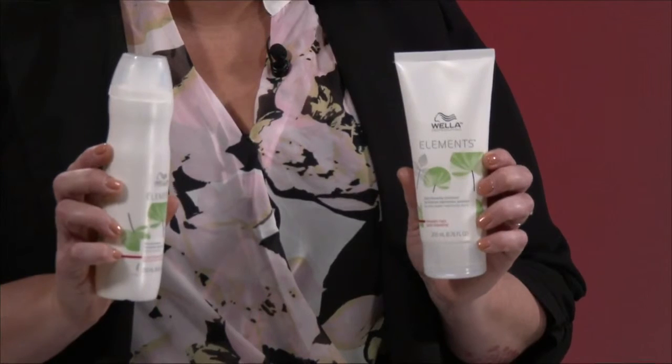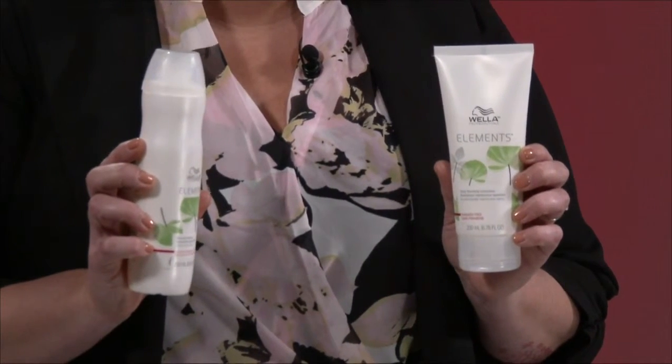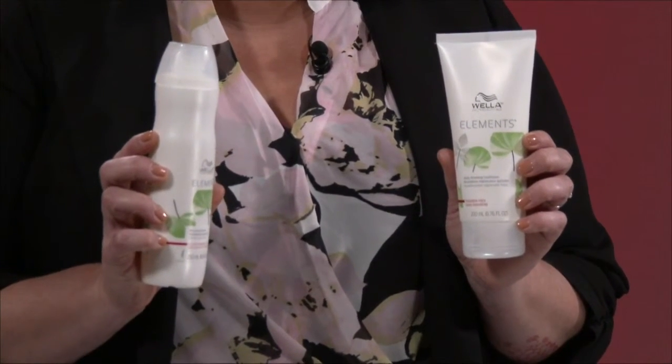Elements Renewing Shampoo and Conditioner boost 10 times more keratin protection and will bring you on a trip through the Amazon for your morning beauty routine. Its sulfate free and paraben free gentle cleanser will give you a rich luxurious lather you're sure to love.